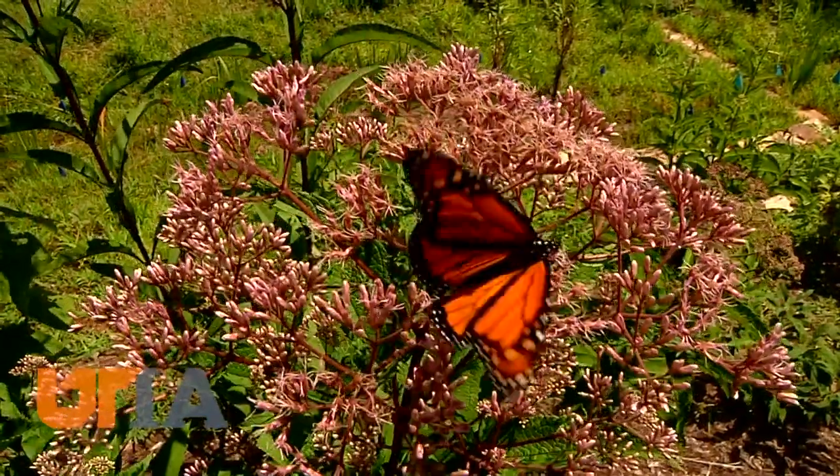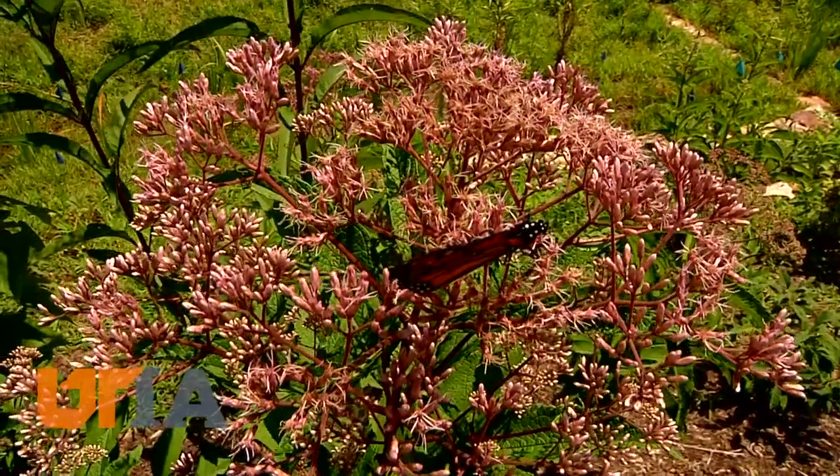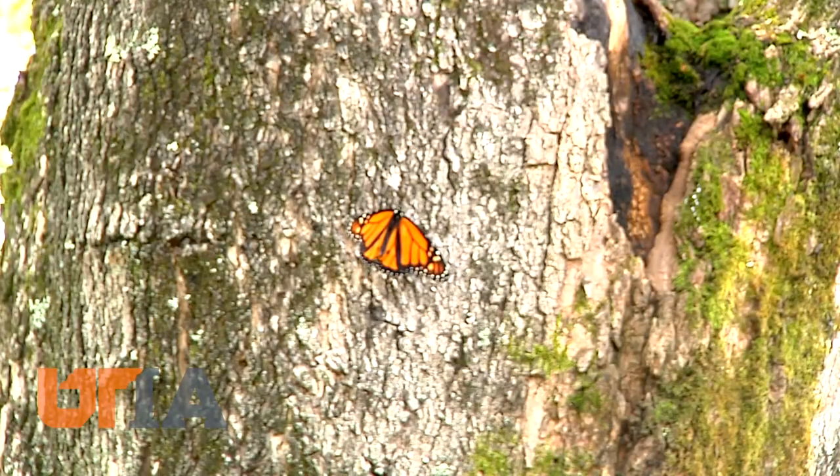A few monarchs seemed to be showing off a bit, hanging around to have their picture taken before finding their new home.